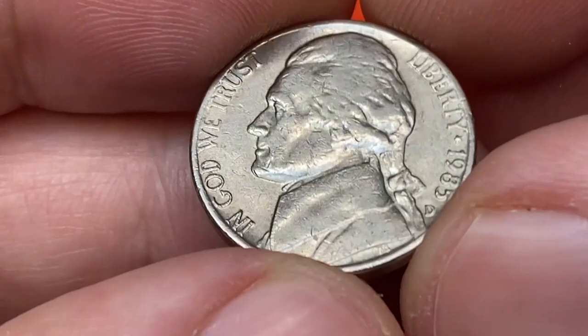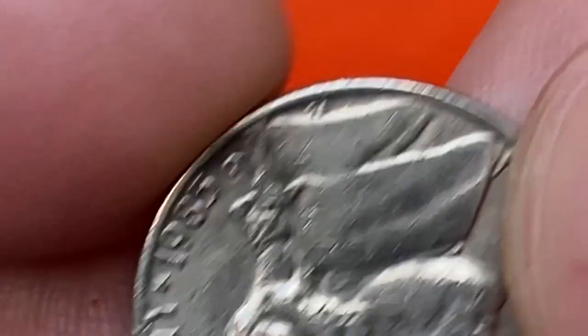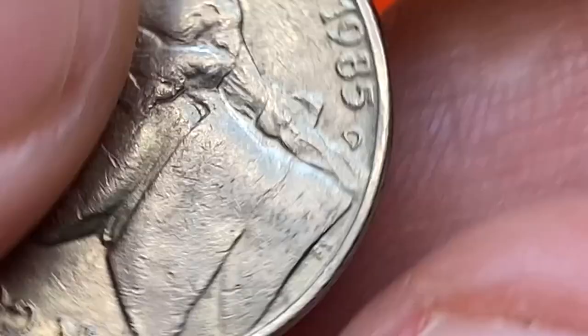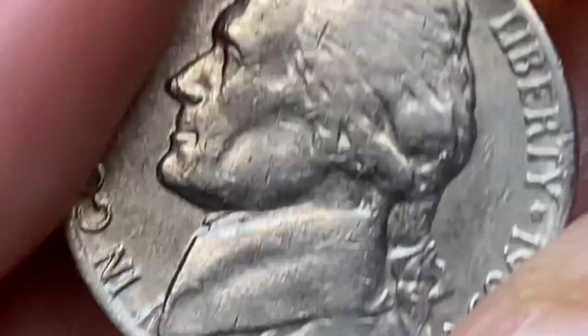Obverse features Thomas Jefferson facing left, 'In God We Trust' to the left, Liberty, date of minting and mint mark to the right. In exergue, initials of engraver Felix Schlack.